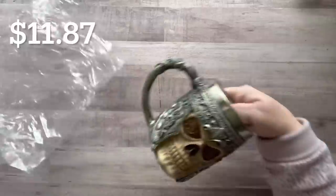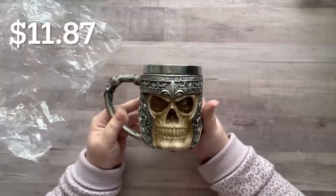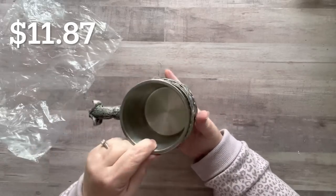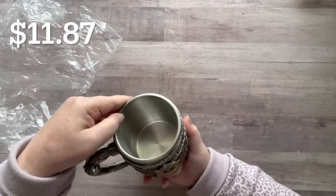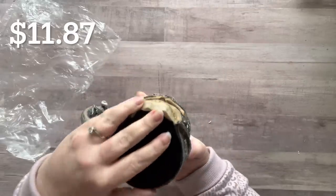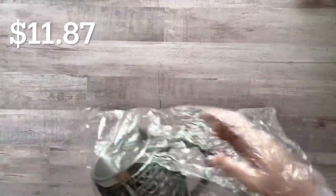Along those lines I also got him this — I know it's not for everybody but he loves Pirates of the Caribbean and all that kind of stuff. It's very heavy and very well made, steel on the inside, with a little velvet on the bottom. I think he's really going to like this for his birthday.